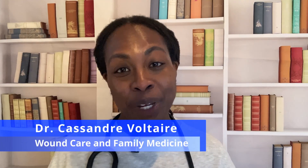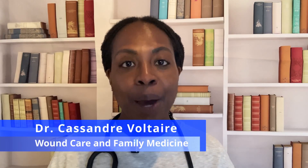For those who don't know me, my name is Dr. Voltaire, a wound care physician. Today we're talking about atypical wounds — wounds that don't behave the way we expect. By the end of this video, you'll know how to recognize them, why they happen, and what to do if you ever come across one, because missing the warning signs could mean losing a limb or worse.